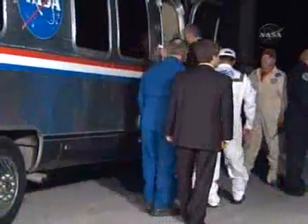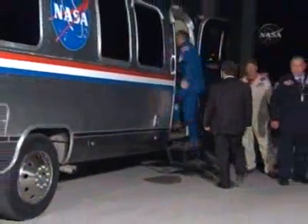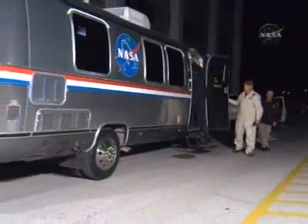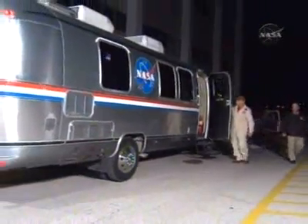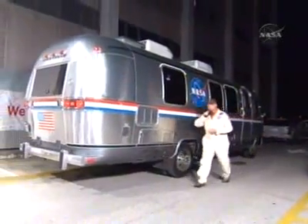Some of the team getting on the astrovan with the crew includes the chief of the astronaut office, Steve Lindsey, as well as the director of flight crew operations, Brent Jett, and a couple of other support engineers.